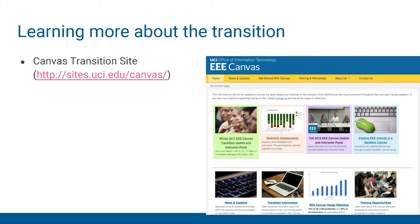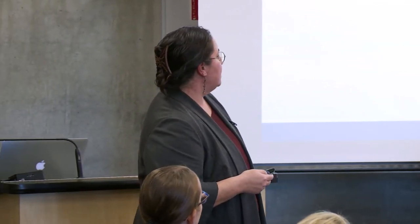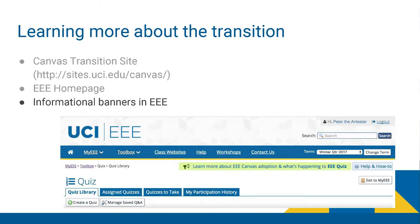We've put all kinds of information on the web. One of the first places you can go is the Canvas Transition site, which we keep updated pretty regularly — information about what's happening to tools on EEE, information about events such as this, and some basic information about Canvas. We've also modified the EEE homepage so there's now a table showing the status of tools, when they're going to be transitioning, and where they're going to be transitioning to. Within each tool on EEE, there's now an informational banner you can click for more details about that specific tool.